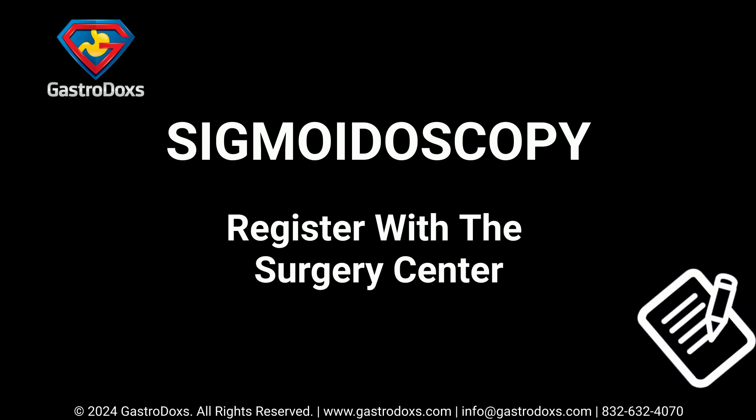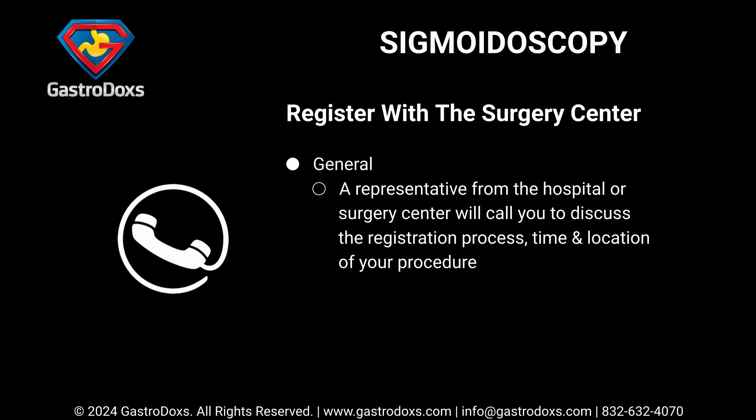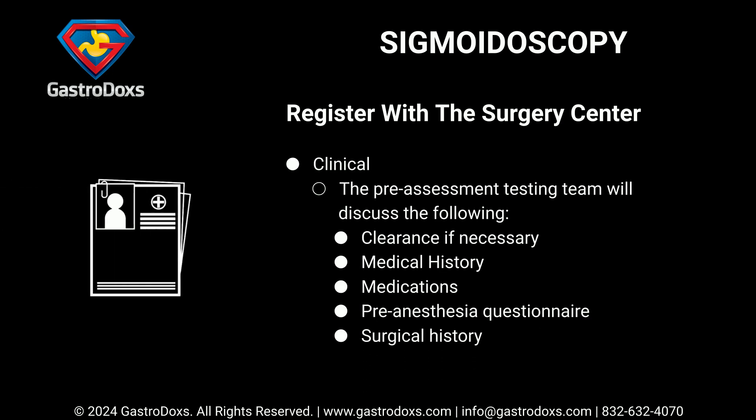Register with the surgery center. A representative from the hospital or surgery center will call you to discuss the registration process, time, and location of your procedure. The pre-assessment testing team will discuss the following: clearance if necessary, medical history, medications, pre-anesthesia questionnaire, and surgical history.